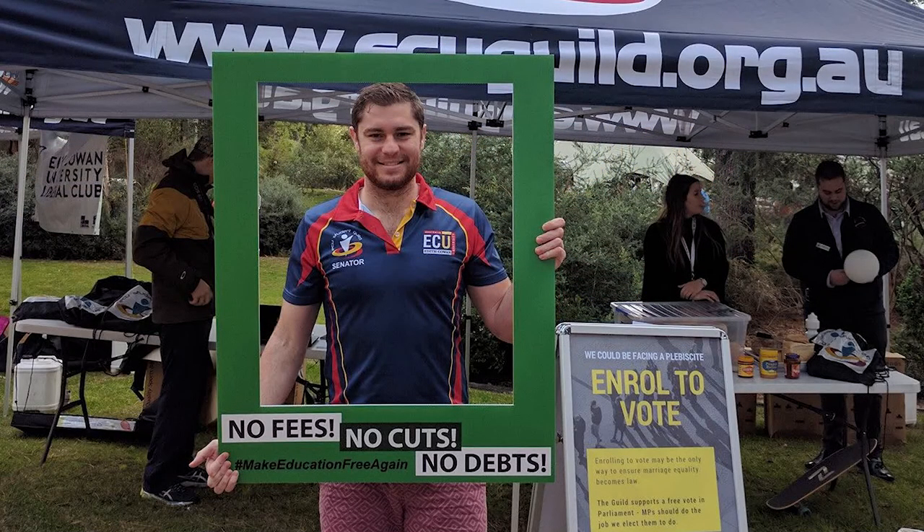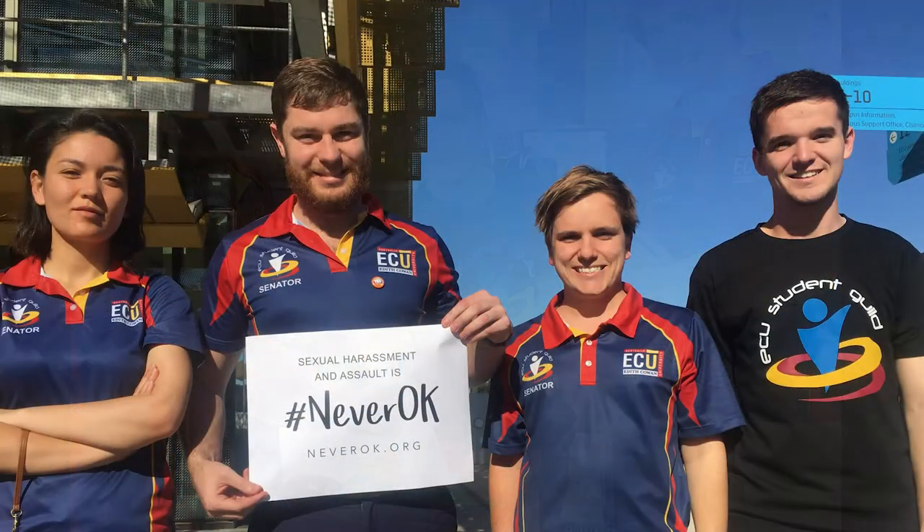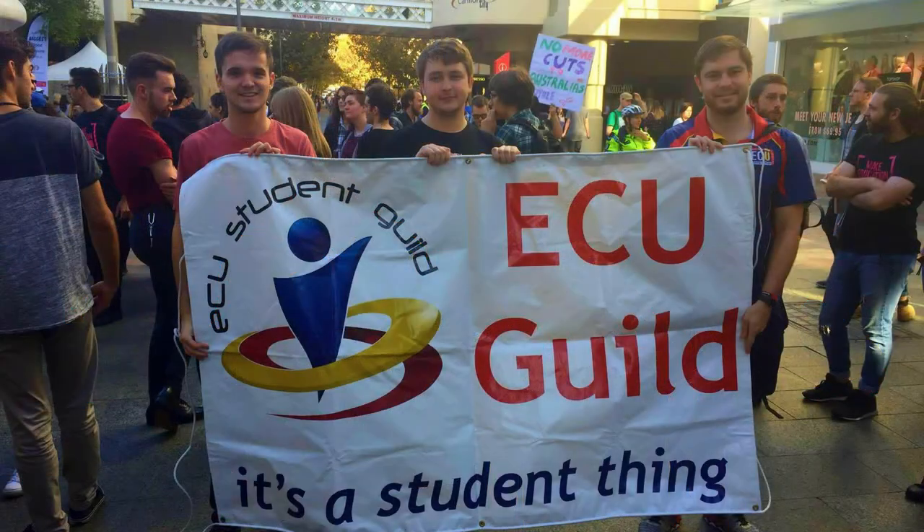We know that students don't always get the best deal. That's why it's important to make sure that your voice is heard. The Guild will make submissions to parliamentary inquiries and campaign for your rights both on and off campus.